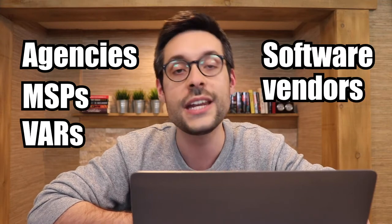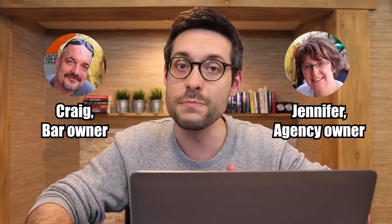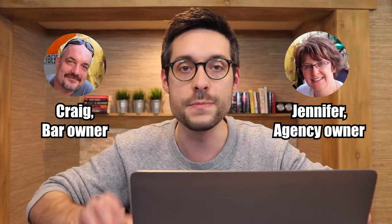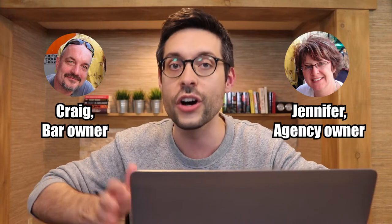These cloud brokers include agencies, managed service providers, value-added resellers, software vendors, and traditional media companies like newspapers, radio stations, and TV networks, to name a few. Here's an example: picture the owner of a local bar — we'll call him Craig. Craig is great at making burgers, but he sucks at online marketing. Picture the owner of a marketing agency — we'll call her Jennifer. Jennifer is bad at making burgers, but she's great at digital marketing. Jennifer helps Craig market his bar with Vendasta's tools, and Craig never finds out that Vendasta exists because all the software Jennifer shows him is branded for her agency.